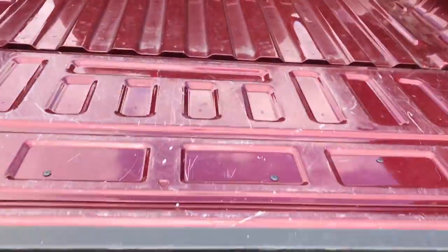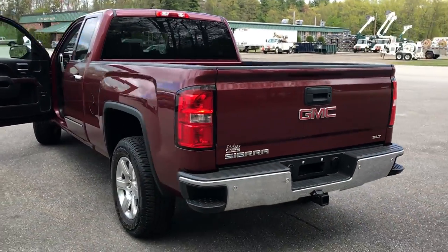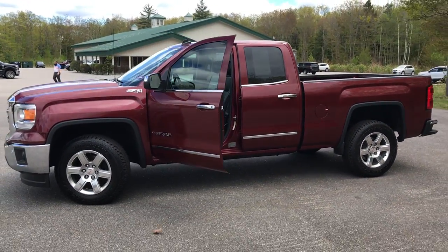Shot of your bed here as well as your easy-open tailgate. If you want to know a little more about this Sierra, come take it on a test drive. Give us a call — our back line is 207-985-3537. Look forward to hearing from you. Have a great day.